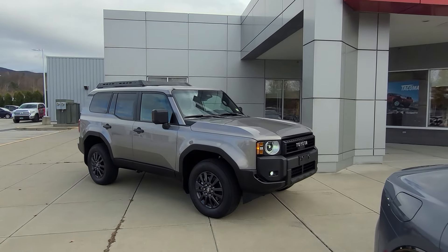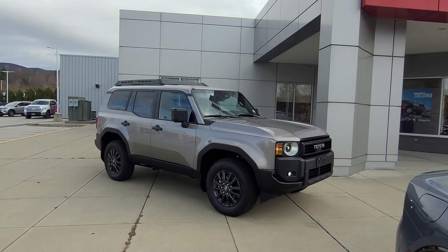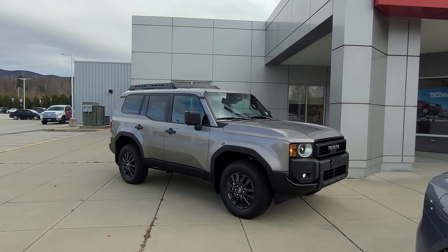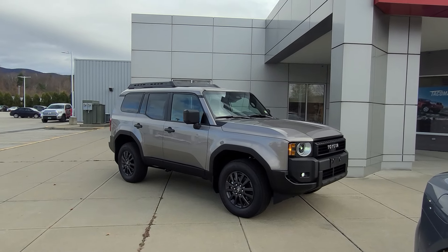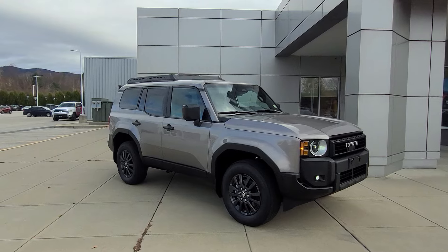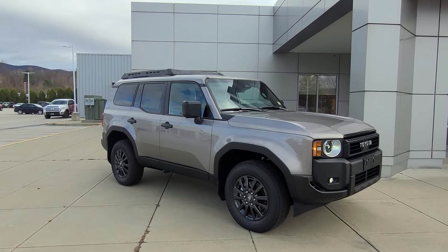You're going to get 23 miles to the gallon combined — that's 22 city and 25 highway, which is pretty nice. You have illuminated door sills on here, which I forgot to point out — those illuminate, it's a Toyota, kind of neat. It's beeping because I have the key in my pocket and the vehicle is running. If you'd like to learn more about pricing and availability of these Land Cruisers, I'll leave a link in the description to our website. Or come on down to Alderman's Toyota on Route 7 South in Rutland, Vermont, and take it for a test drive. I've been Ethan — thank you so much for watching.